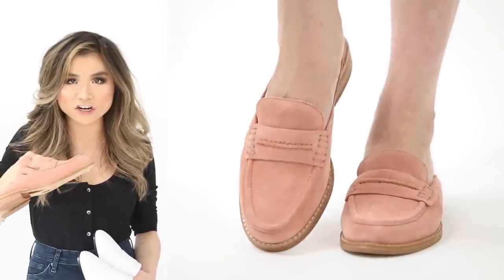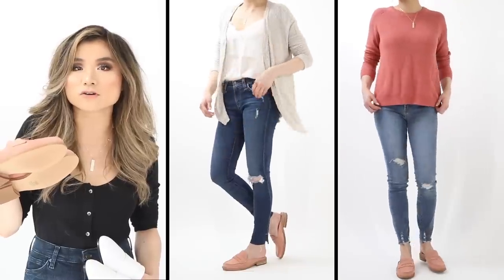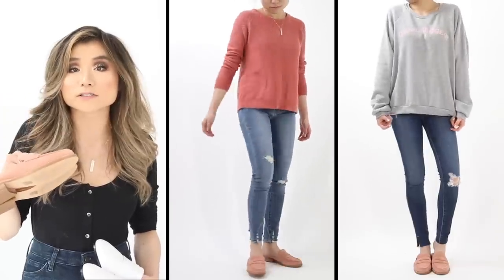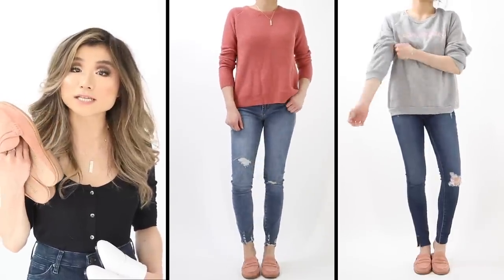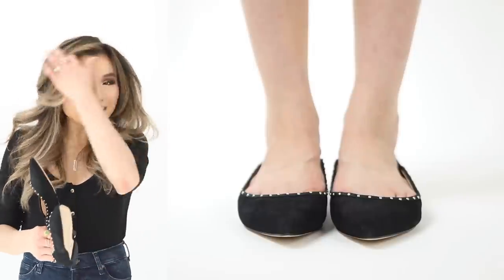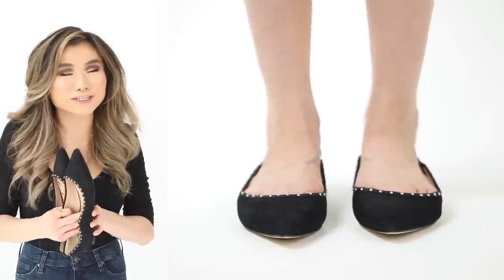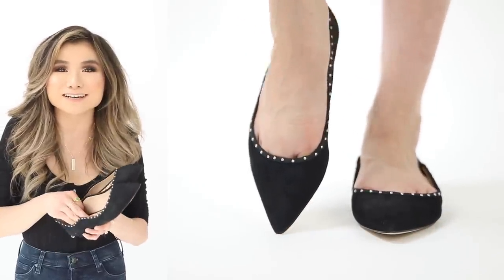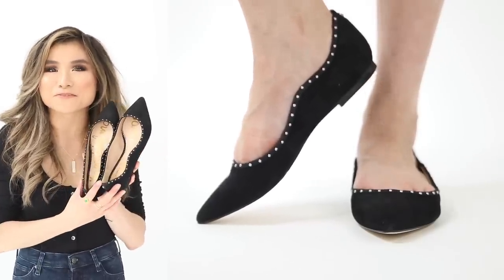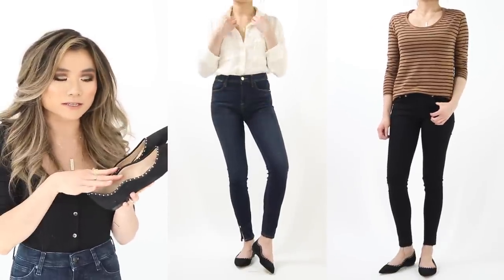Second mule option is the Madewell Eleanor mule in blush rose suede — they look like a penny loafer in the front with an open back. Heavier with a soft cushiony footbed, more of a traditional loafer feel. More premium: regular price $148, on sale for $98.90. Also ran true to size in my 5.5.